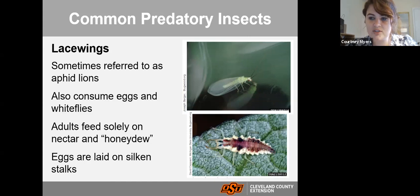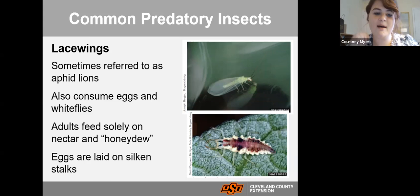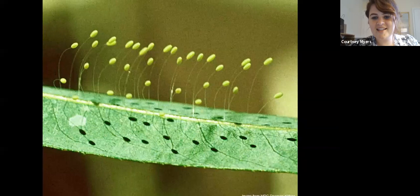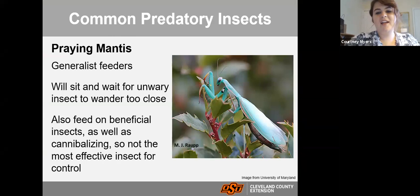What you really want are the lacewing larvae — they are very ferocious, aggressive feeders with big mouthparts that latch onto an aphid and eat it. An interesting thing about lacewings: their eggs are laid on silken stalks. If you see that on your plant, those are lacewing eggs. The reason they're laid on silken stalks is because when larvae hatch, they would attack the other larvae if they were all clustered together. On these silken stalks, they can't reach each other, so you end up with plenty of new lacewing larvae in your garden.